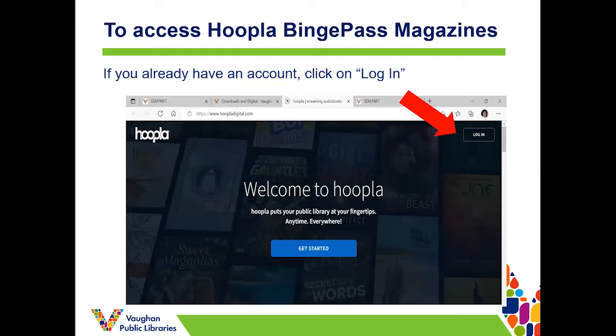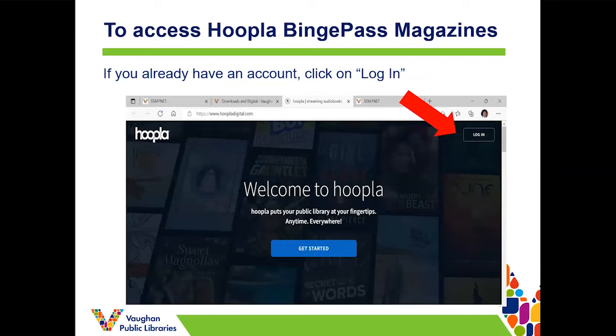The last step is to enter an email address, create a password, and confirm the password. Once your registration is complete you can log in from the Hoopla welcome page — you enter the email address and password you created, which you can see in the top right corner. In the future you can get to the login page by going through our VPL website or going straight to hoopladigital.com.